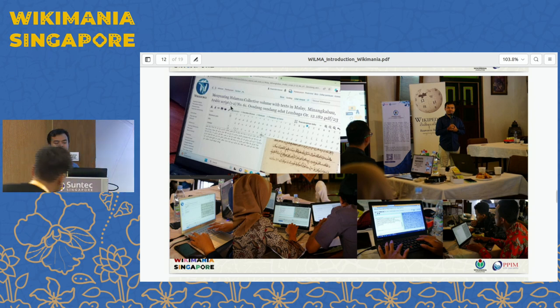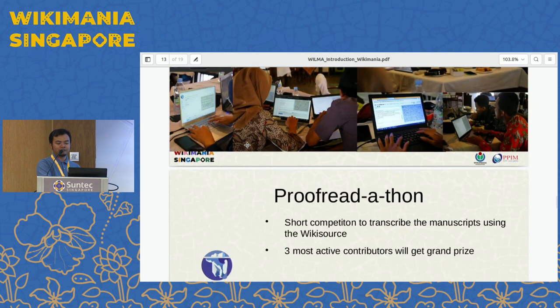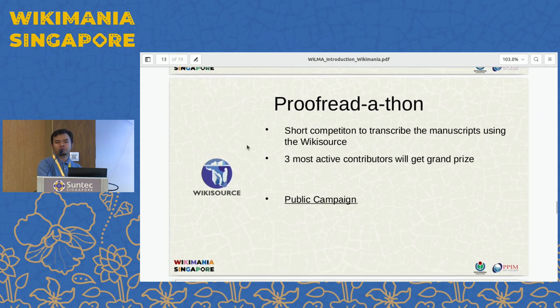This is the situation from the workshops in three regions. As you can see, there is a picture of a manuscript transcribed in Arabic script but in the Malay language from Sumatra. The proofreadathon is about to start by the end of this month.